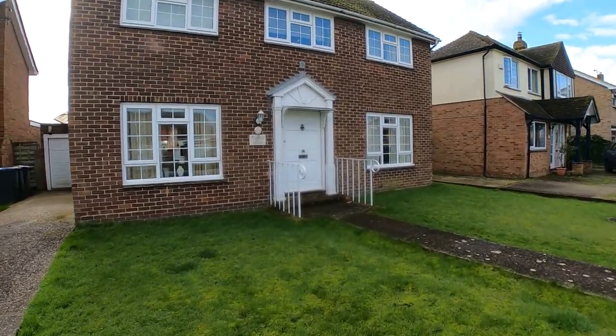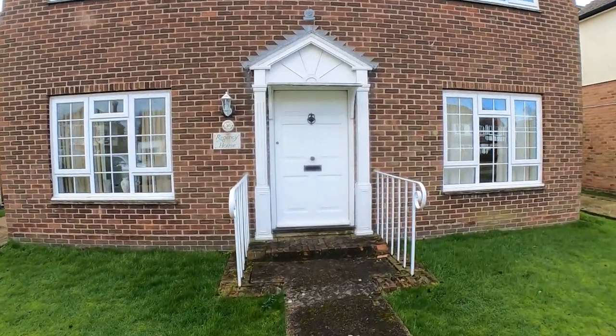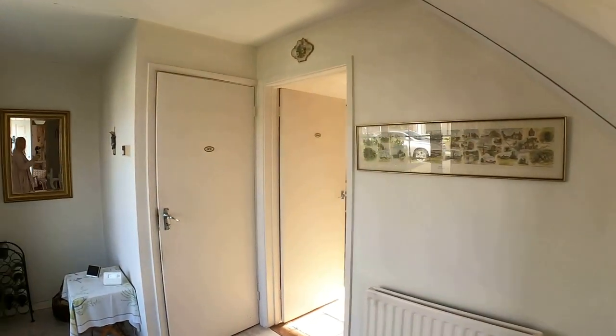Hello, it's Eddie from Kent Estate Agencies and today we're taking a look at number 30 Cherry Orchard. This is a detached house on a very generous plot with about a 91 foot by 40 foot rear garden.